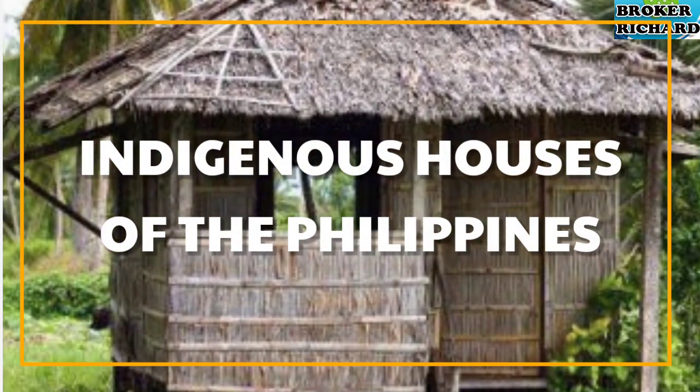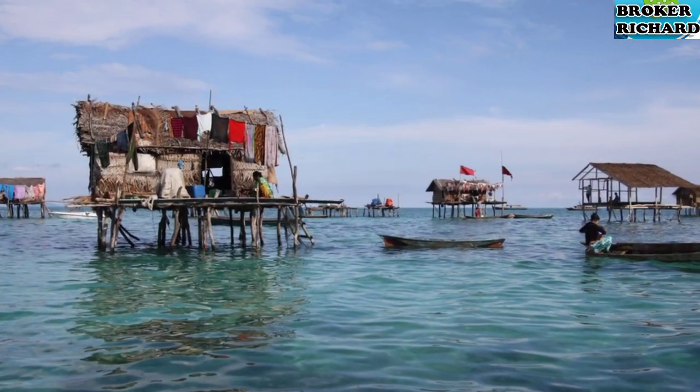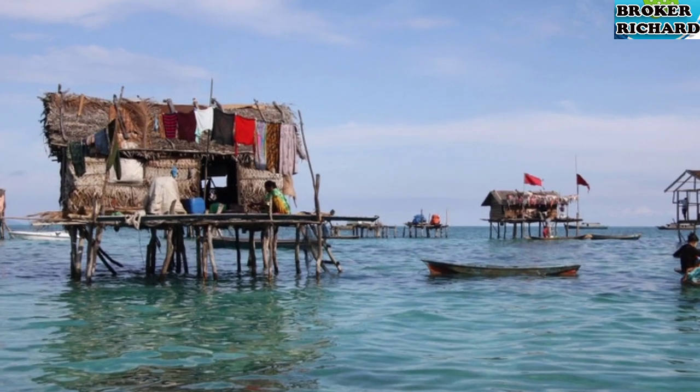Indigenous Houses of the Philippines. There are several kinds of houses that were built by different indigenous groups found in the Philippines. Here are some of them.